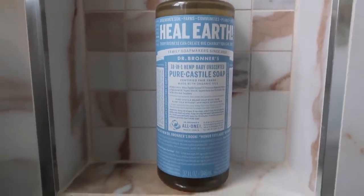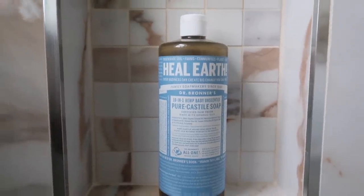The first thing I'm using is this baby unscented Dr. Bronner's Castile Soap. This is awesome.